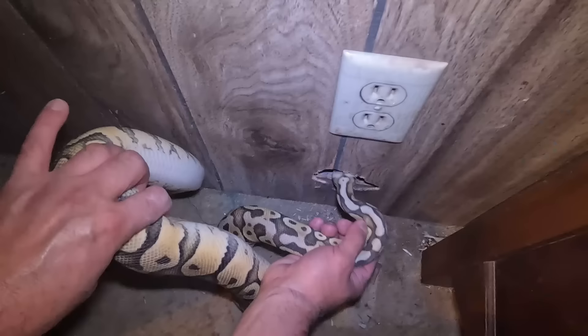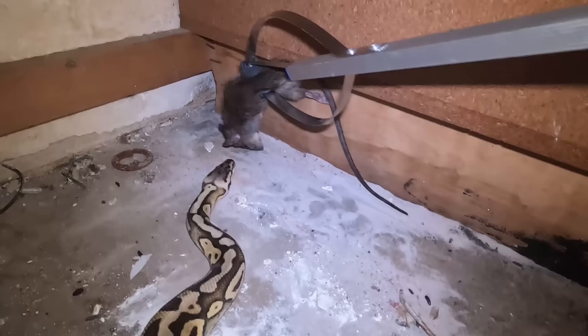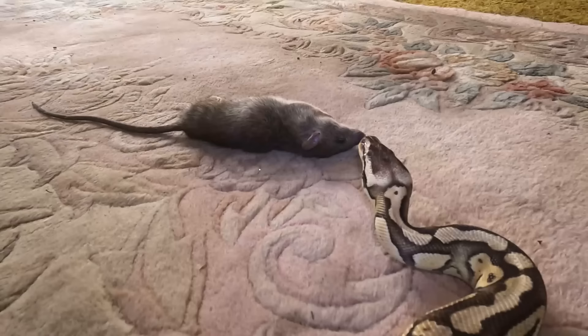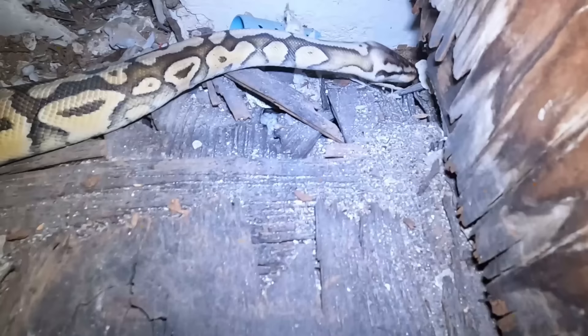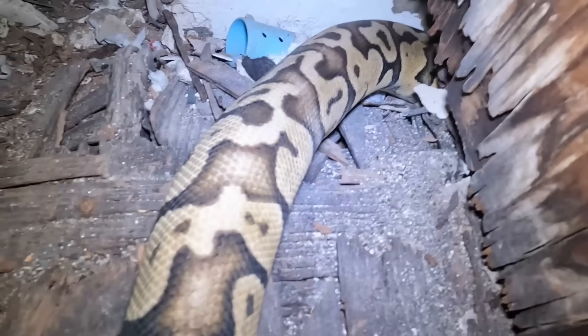Got about six inches left — he's in. No rats in this wall. Going straight through that hole. There's another hole right there.